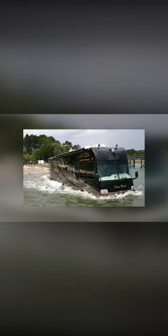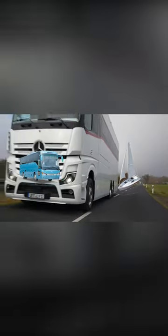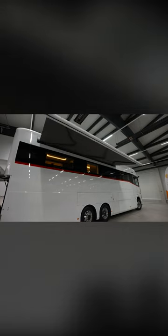Terra Wind. I'm talking about Terra Wind, a fierce thing, obviously. It's like a fusion of a bus and a yacht — luxury on wheels and in water in one package. If you love comfort and extravagance, this is for you.